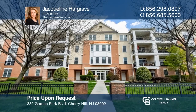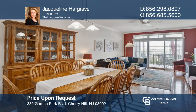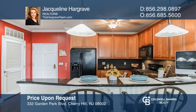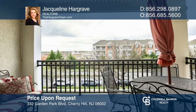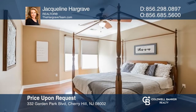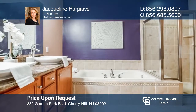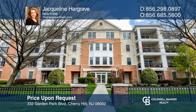Welcome home to the Plaza Grande at Garden State. This third-floor unit offers two generously sized bedrooms, two full bathrooms, a bright open living room, dining room, and kitchen floor plan, and a balcony that overlooks the vibrant community. The primary bedroom boasts a custom-designed Container Store Alpha closet. Call Jacqueline Hargrave to learn more.